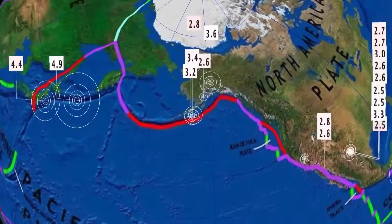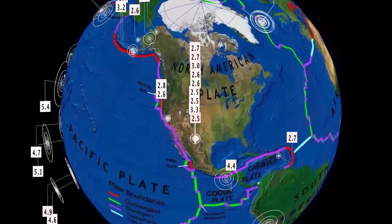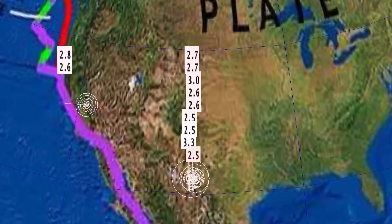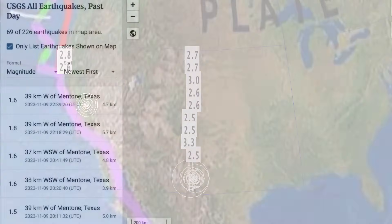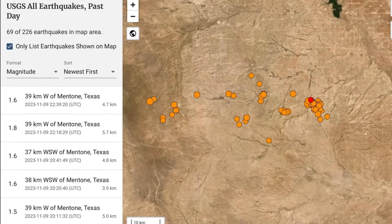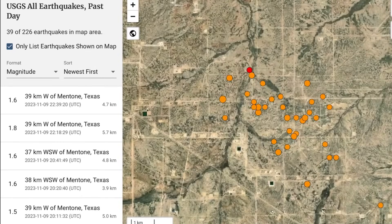Minor activity increasing through Alaska. And we've still got this Mentone, Texas, and as well White City, New Mexico earthquake swarm happening. 3.3 just reported recently in White City. Moving westward now, this swarm is — and just northward.